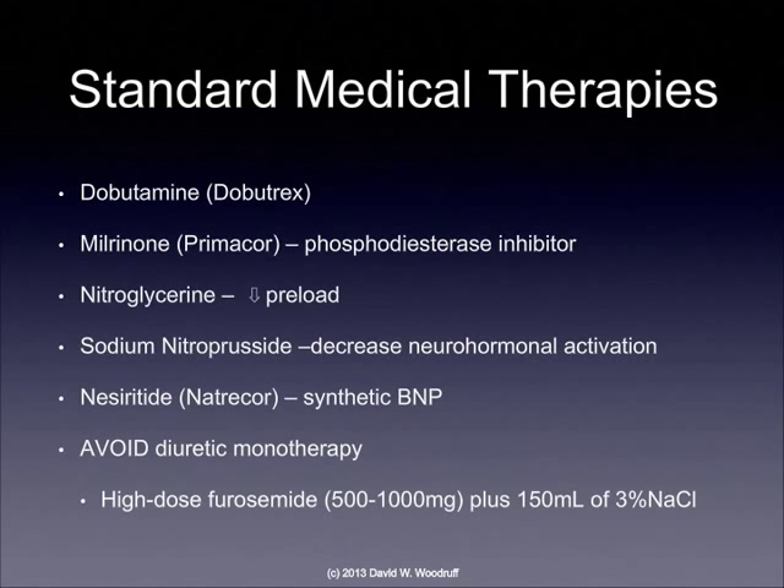Unfortunately, it's difficult to get the patient off milrinone because it works so well. Nitroglycerin decreases workload on the heart by decreasing preload — the amount of volume coming to the heart — by causing vasodilation and pulling blood out to the periphery. Sodium nitroprusside works on the arterial side to help lower blood pressure, especially if the patient's blood pressure is very high. Natrecor is a synthetic BNP — a synthetic medication that mimics what our B-type natriuretic peptide would do. We want to avoid diuretic monotherapy, such as high-dose furosemide, because that only decreases the volume on board and does not address the underlying problems leading to high volume.